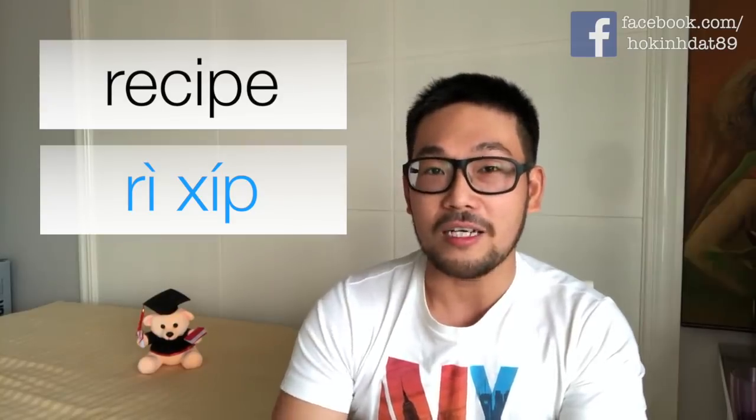Chữ số 5 là chữ liên quan tới nấu ăn — công thức nấu ăn — đó là chữ 'recipe'. Người Việt hay đọc là 'bì xít' tại vì cái cách viết của nó. Nhưng mà chữ này có ba âm tiết: âm thứ nhất là 'reh', thứ hai là 'sơ', thứ ba là 'pi'. Nhấn âm đầu tiên, cho nên mình đọc là 'recipe'. Đừng đọc là 'bì xít' nữa nha — recipe, recipe.